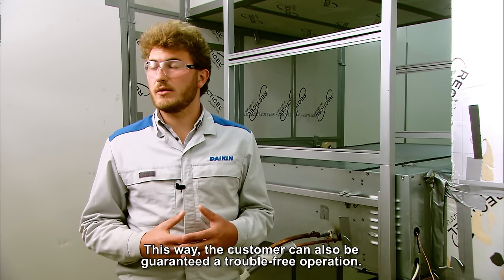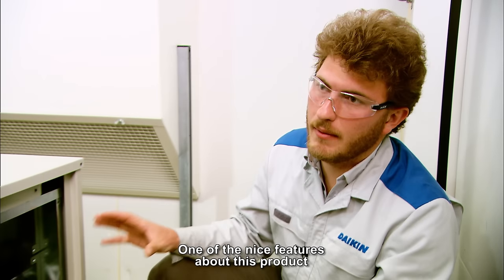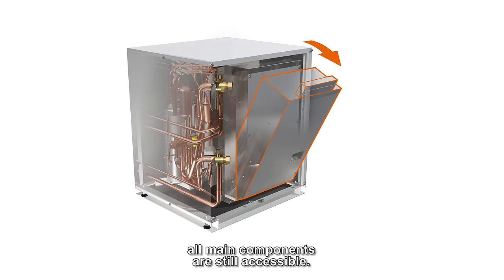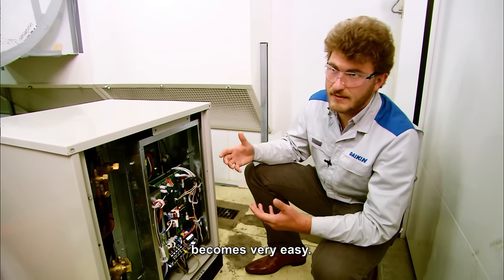This way, the customer can also be guaranteed of a trouble-free operation. One of the nice features about this product is the rotating switchbox. By tilting the switchbox, all main components are still accessible. This way, the service job or the maintenance job for the installers becomes very easy.